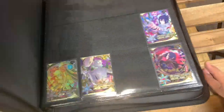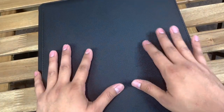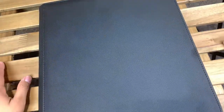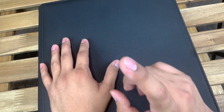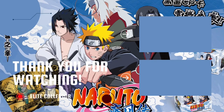Anytime I feel like I've made good progress with my collection, I'll come back and show you guys what I have so far. I hope you guys enjoyed this video — it was fun showing you guys all of the cards I pulled and all of the cards in my collection as of now. If you did, don't forget to like, share, and subscribe if you haven't already, and I'll see you guys in the next video.